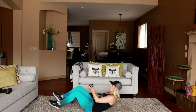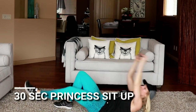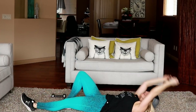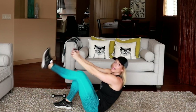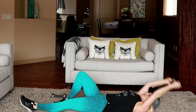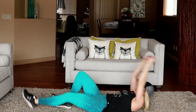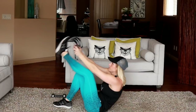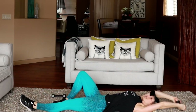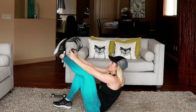30 seconds per side. One leg straight, dumbbell comes above the head, touch your foot. You can eliminate the weight if you need — that's fine. 10 more seconds per side, a little rest down here, and then we'll switch sides.